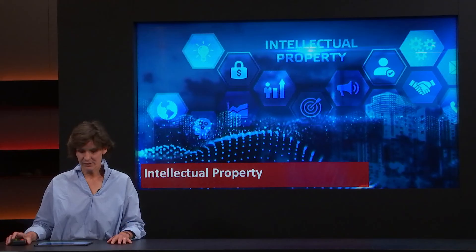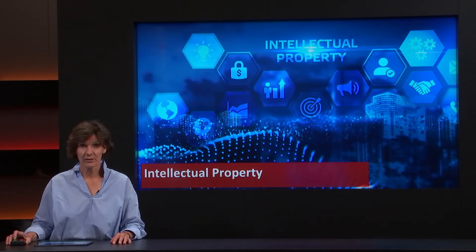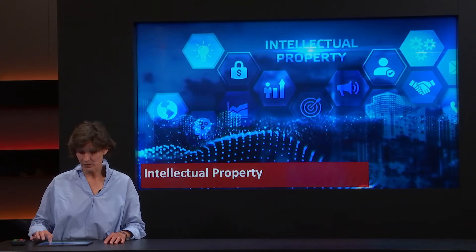Welcome to this presentation about intellectual property. During this presentation I will touch upon the valorisation process, why intellectual property is important, what is included in intellectual property, and the patenting process — what patents are and how the process works.